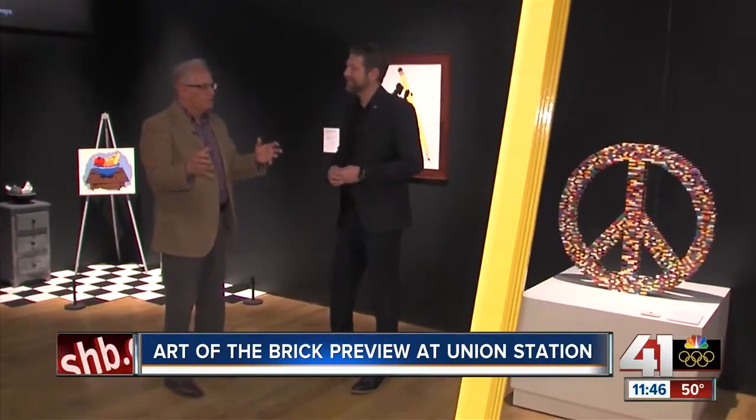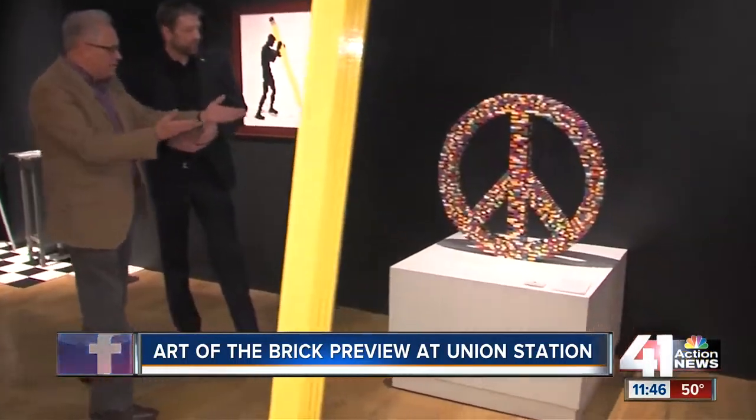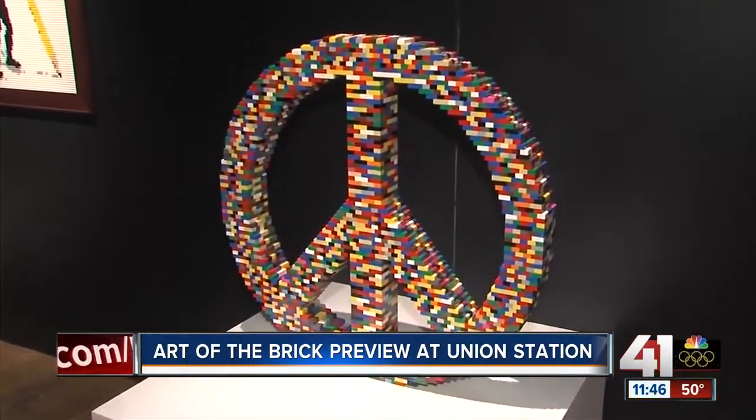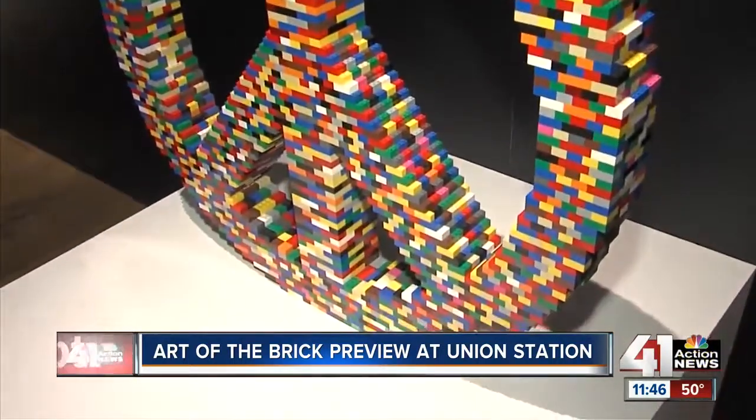Nathan Sawaya is here. How many Legos does it take to create something like this peace sign, for example? Well, there's probably 3,000 bricks there. It just depends on the size and the complexity. Like a life-size human form, I'm using anywhere from 15,000 to 20,000 Lego bricks.